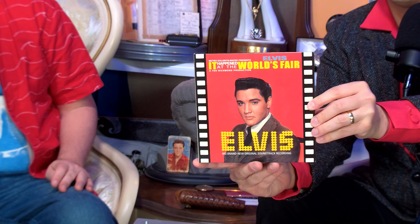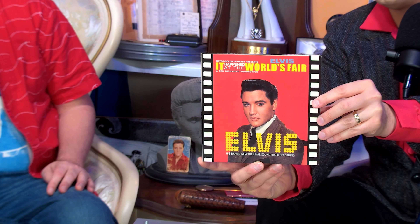I'll go through the booklet and you tell the good folks at home what's on this CD. Side one is: Beyond the Bin, Relax, Take Me to the Fair, They Remind Me Too Much of You, One Broken Heart for Sale. Then flipping to side B: I'm Falling in Love Tonight, Cotton Candy Land, A World of Our Own, How Would You Like to Be, Happy Ending. Then the new bonus tracks are One Broken Heart for Sale takes two, three, and one — completely out of sequence.